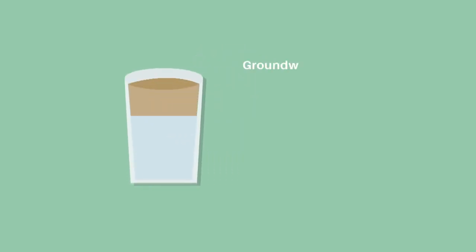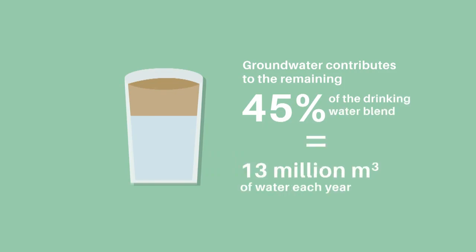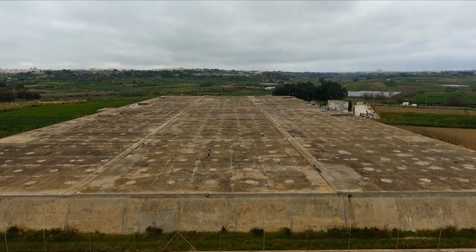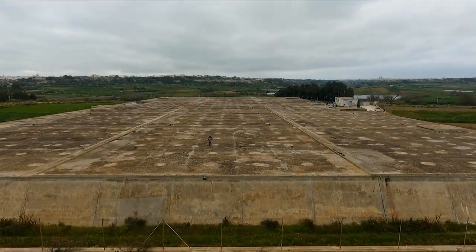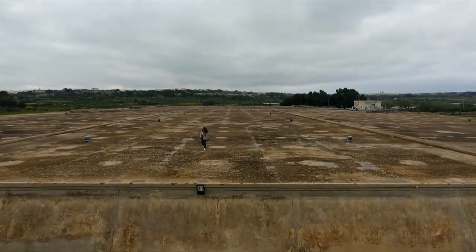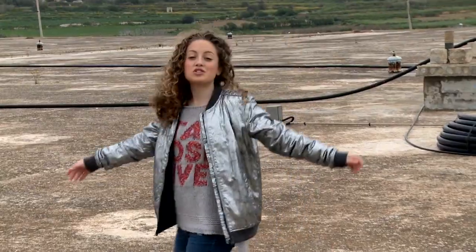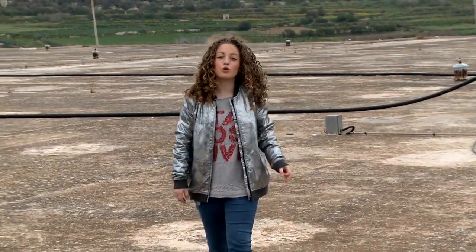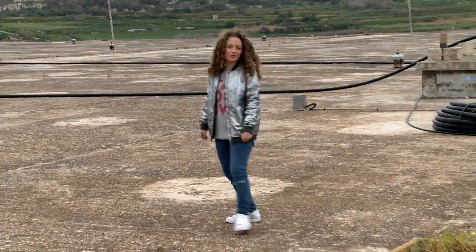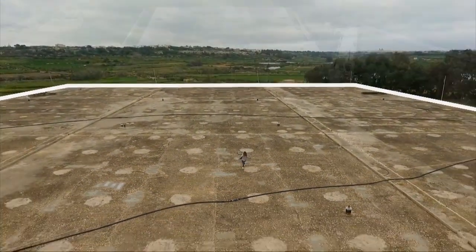Groundwater contributes to the remaining 45% of the drinking water blend or 13 million cubic meters each year. In Malta, we have 24 reservoirs for potable water which in total store 400,000 cubic meters. This reservoir in the limits of Rabat stores over 90,000 cubic meters of water, and its area is equivalent to more than twice the size of a football ground.